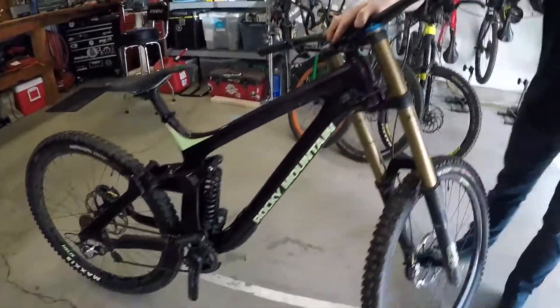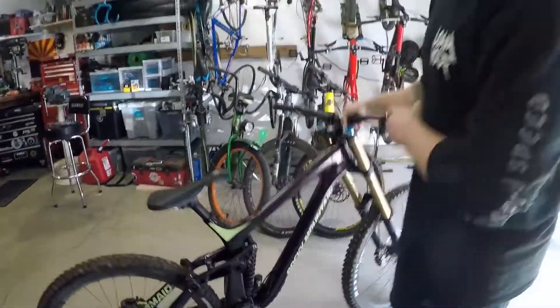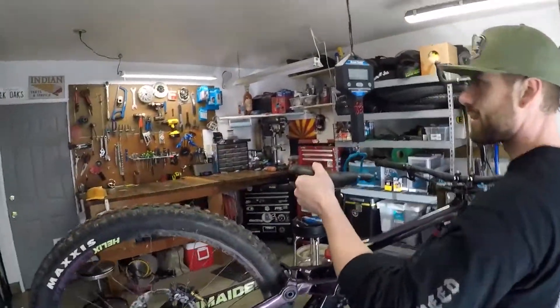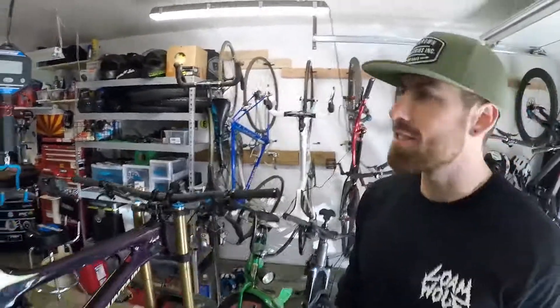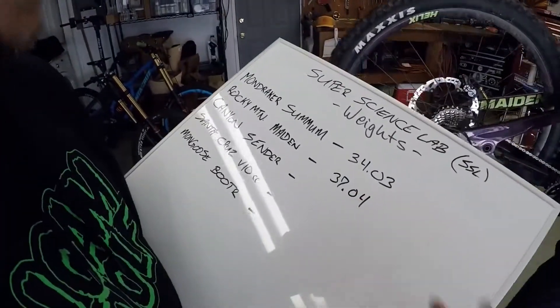Next up, another pretty good looking bike — the Rocky Mountain Maiden. Let's see what this thing weighs. It's gonna be a little bit more. 37 pounds 4 ounces — that's definitely pretty heavy, that's kind of like 2010-era weight. I remember my Giant Glory weighed that back in 2010.